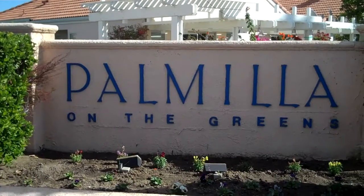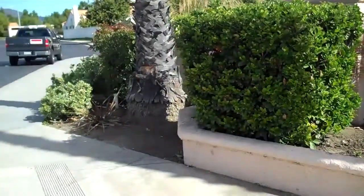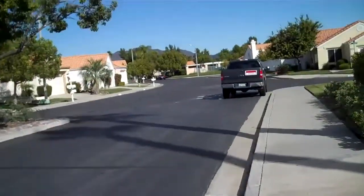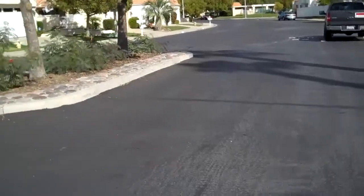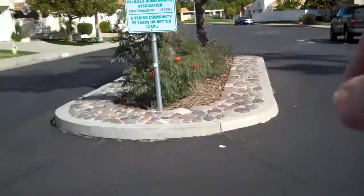This is Pond Villa in the Green. It's a 55 plus community. This is the entrance. As you can see, straight ahead is a clubhouse.